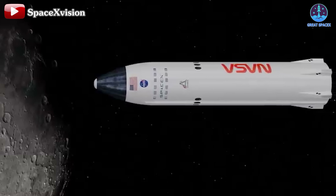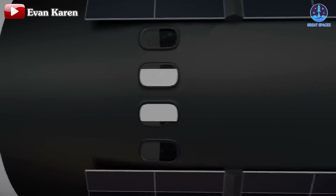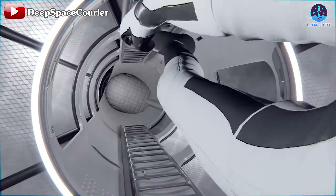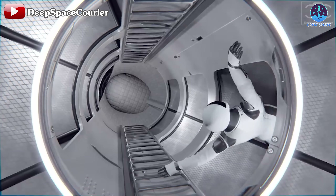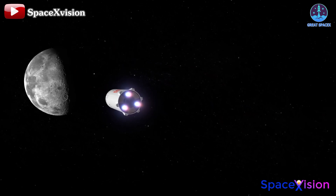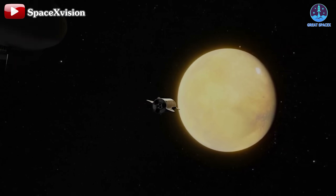Once completed, SpaceX, NASA, and Axiom Space will continue rigorous testing of the official version, likely expanding to more comprehensive evaluations. These tests will provide deeper insights into the living and working conditions for astronauts in space, crucial not only for lunar missions but also for aspirations towards Mars and beyond.